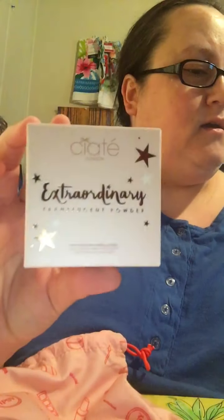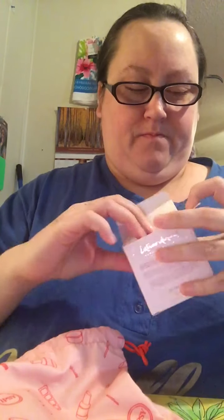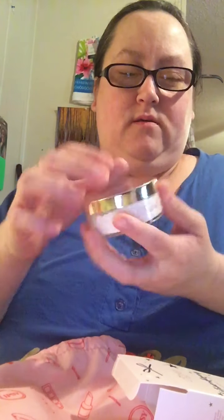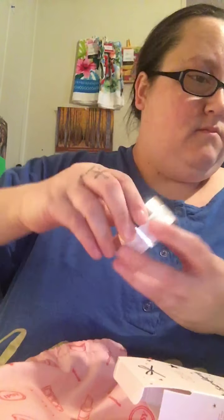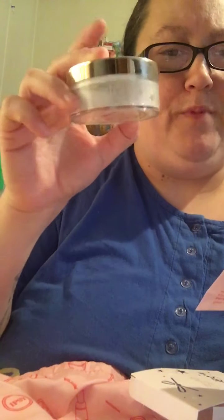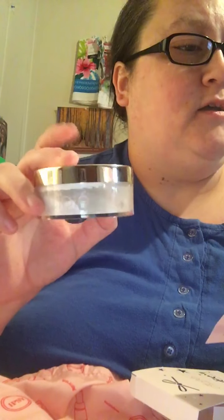The second item is the Siate London Extraordinary Translucent Setting Powder. It looks like this when you open it — really pretty, with a cute little bow on top. There's a pretty good amount in there. This one retails for $22, and the Sunday Riley High Dose Serum retails for $85. So these are high-end products for $26.75 a month.